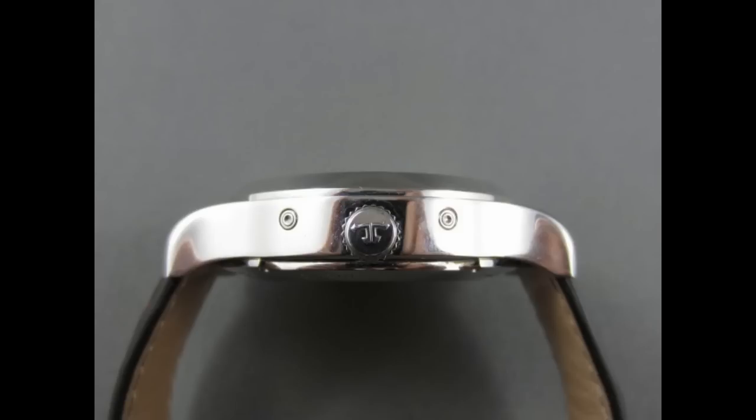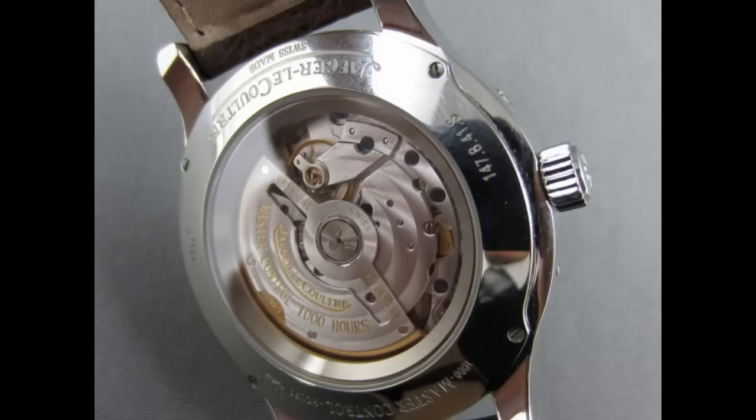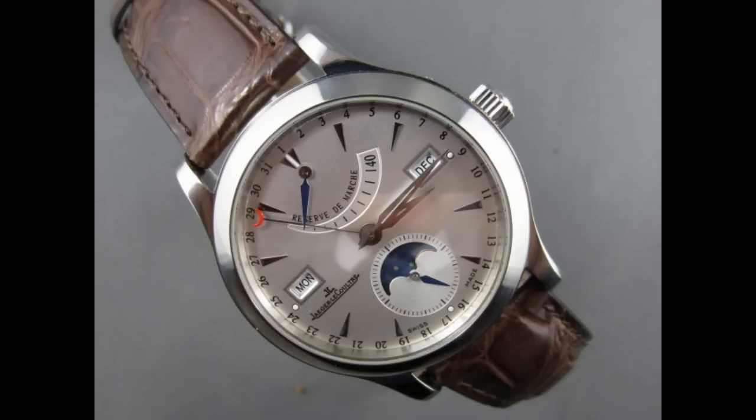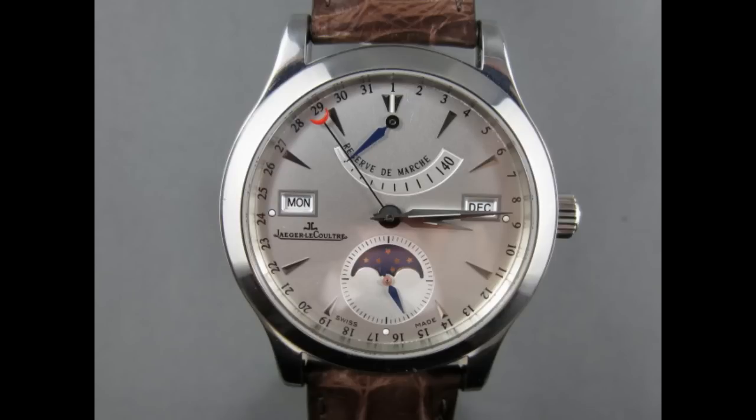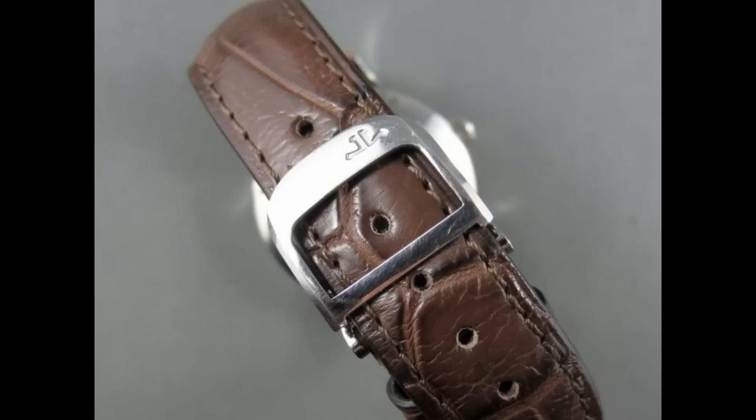On the secondhand market I could have probably got it for about six thousand dollars — that's not a lot of money for a magnificent Jaeger-LeCoultre piece. Jaeger-LeCoultre is a super brand; they've supplied movements to Audemars Piguet, Vacheron Constantin, and Patek Philippe. This is a top-end maker.